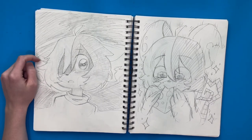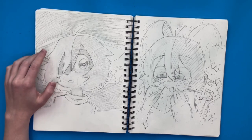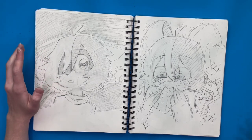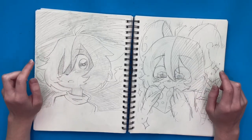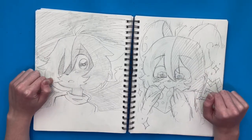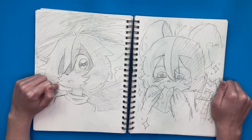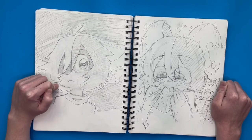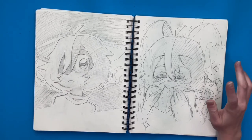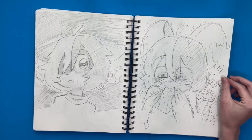Right over here I drew my OC Neil. He's from a conjoined story that me and my siblings are telling together. He's a little rat boy. So over here I drew him kind of angsty-looking — kind of scared or something. And then over here I had to draw him happy, so I drew him eating some cheese.